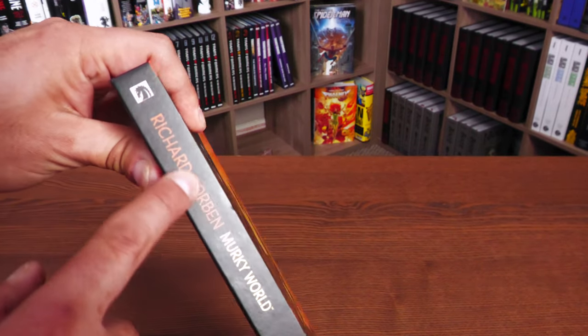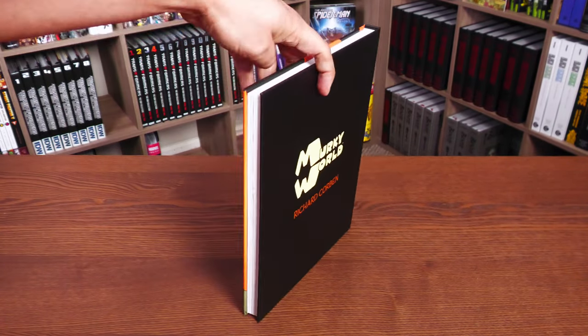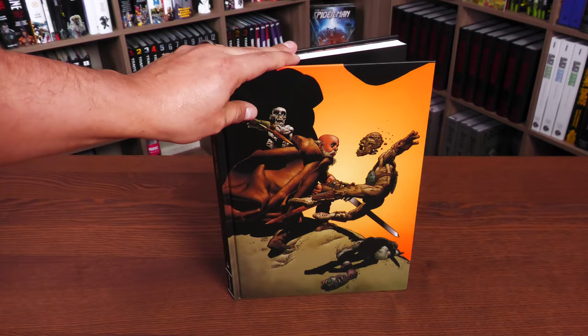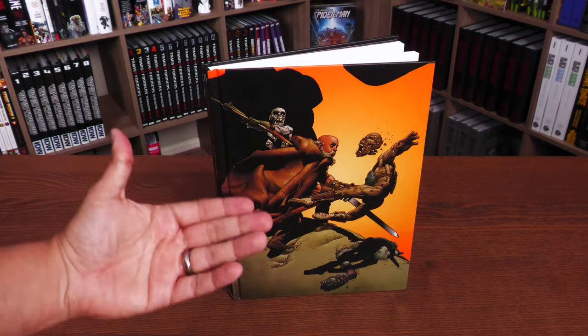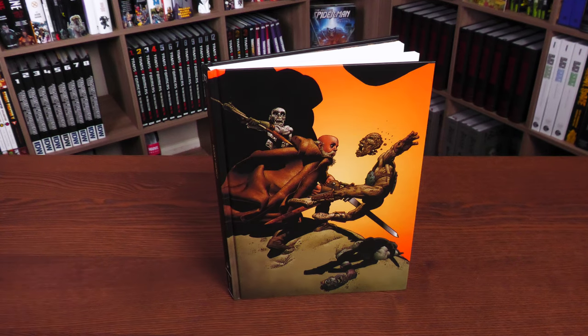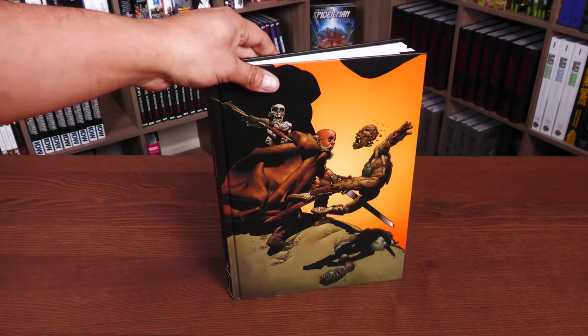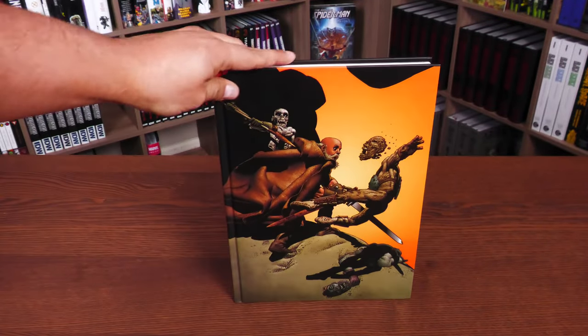Here it is all without the text so you can get a better idea of what it looks like. Richard Corben — it doesn't have the bronze foil stamp on the back. Then Murky World. We're going to talk a little bit about it by giving you the premise, but even giving you the premise it's not going to do this book justice, because it's less of a story and more of an experience. It does have a flat spine, just like all the other Dark Horse books.